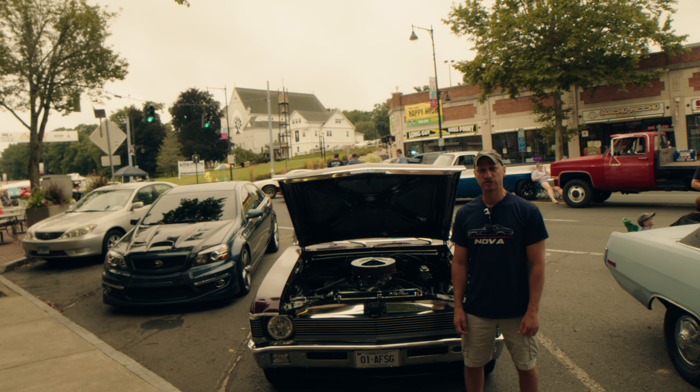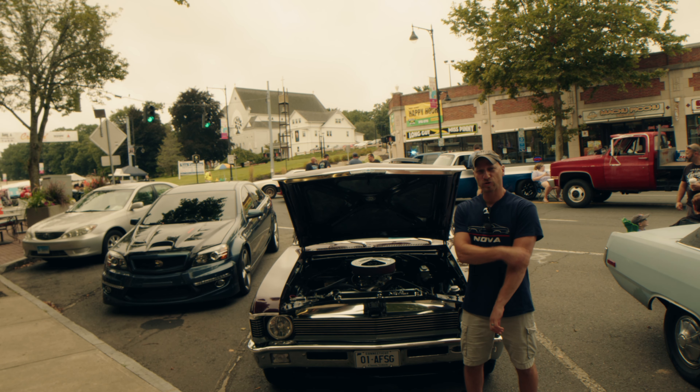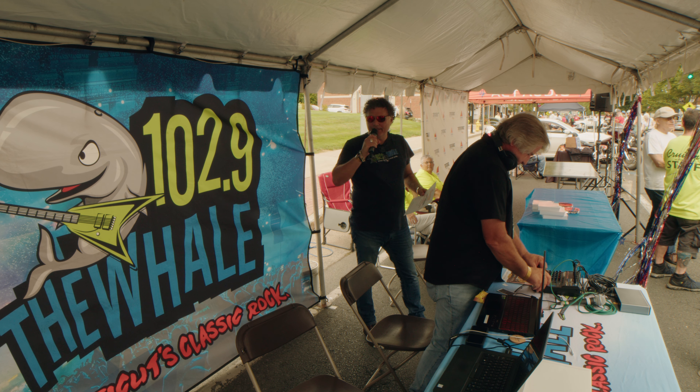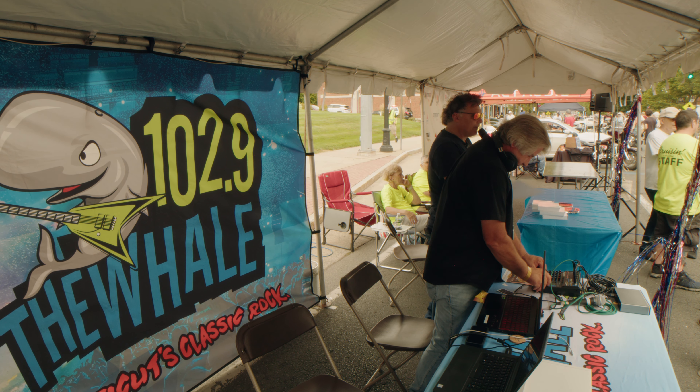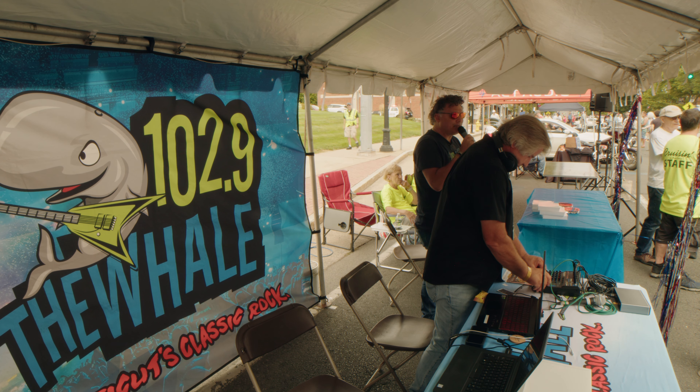We're out here in Manchester, Connecticut today for Cruising on Main Street. According to what I've heard, last year 30,000 people attended this event, so we are in for a big event. A lot of beautiful cars are going to be here — a 1989 Batmobile dragster — we're going to get a lot of footage today.